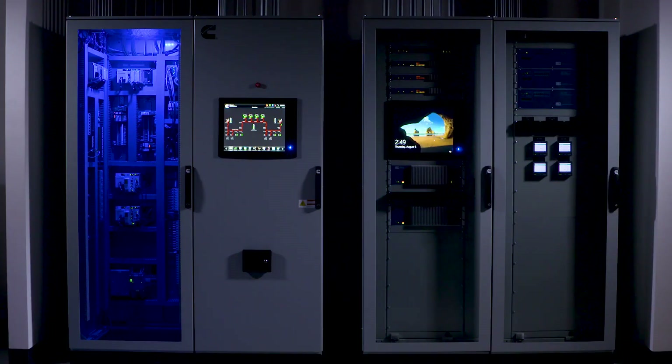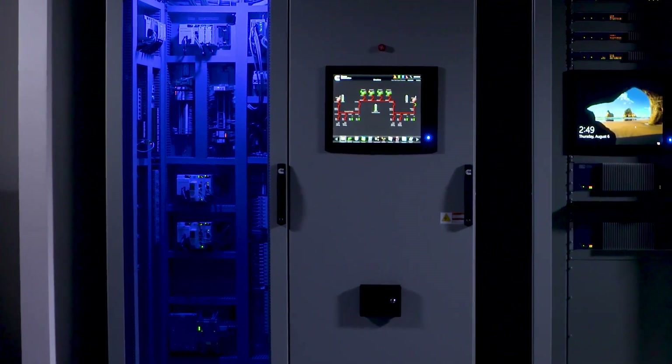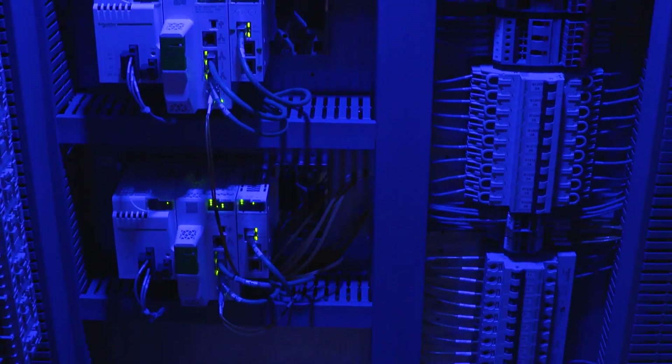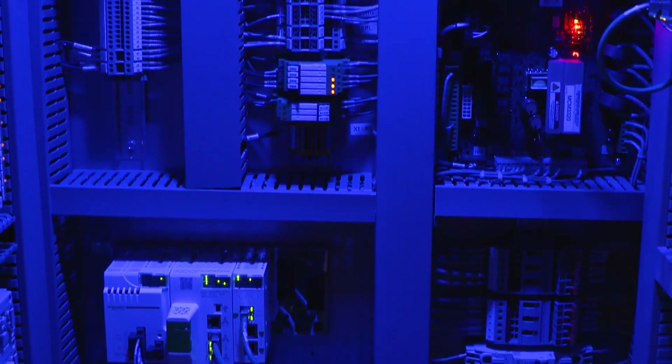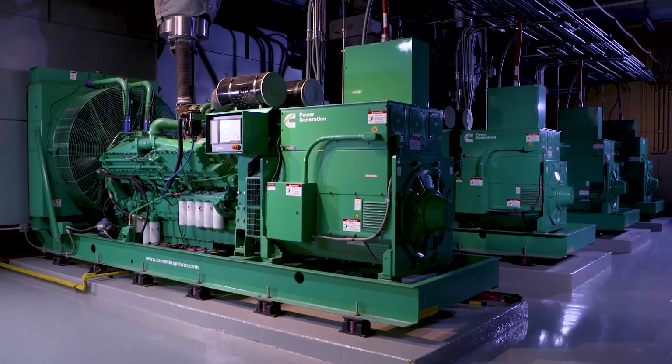It utilizes state-of-the-art DMC8000 digital master control that is designed, built and tested by Cummins Power Generation. The DMC controls and manages the operation of this entire power system with the highest degree of reliability and simplicity.